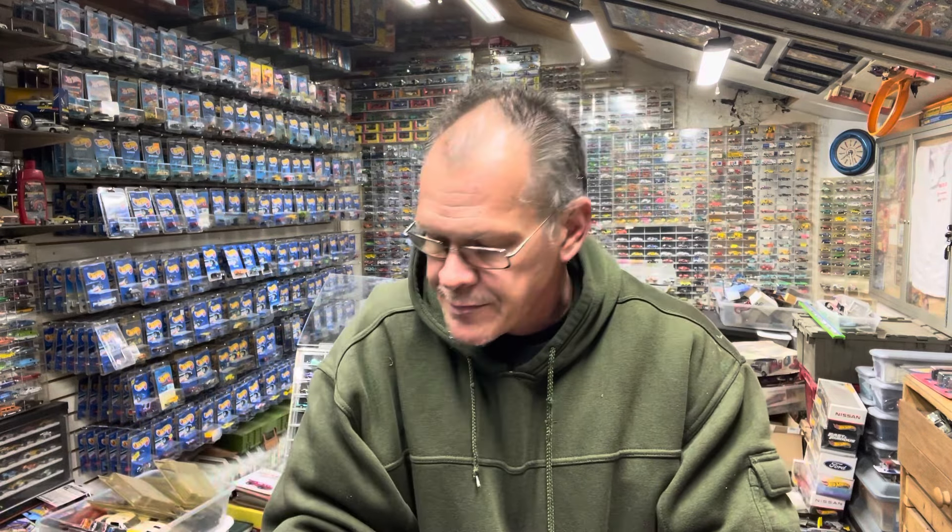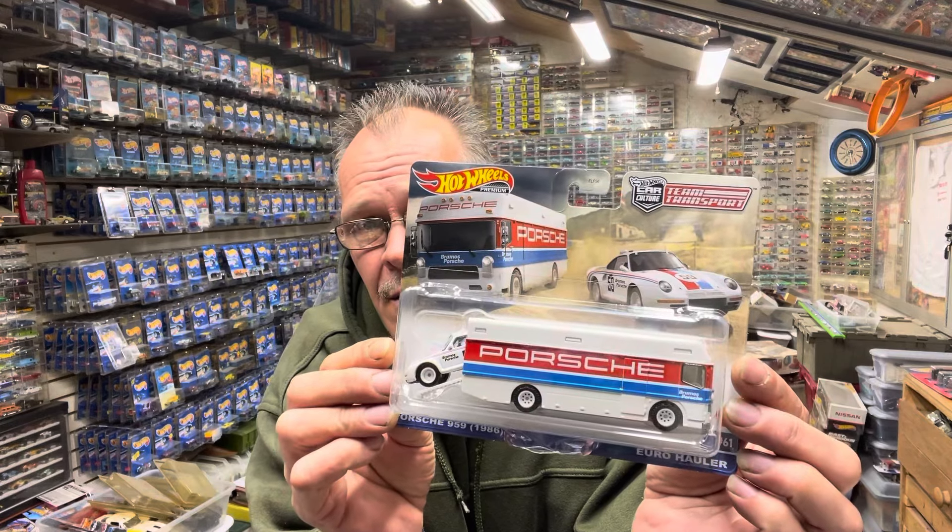These cars are not even a dollar anymore. At Walmart they are $1.18 a piece for basic cars. This is pricing me right out of the market for new items. I collect vintage, so I spend a lot of my money on vintage cars. At these prices, I enjoy going to the store and finding stuff, but I might just hold off and keep filling in blanks on the vintage cars I collect. It's getting outrageous. Is this worth $17 dollars? Really?